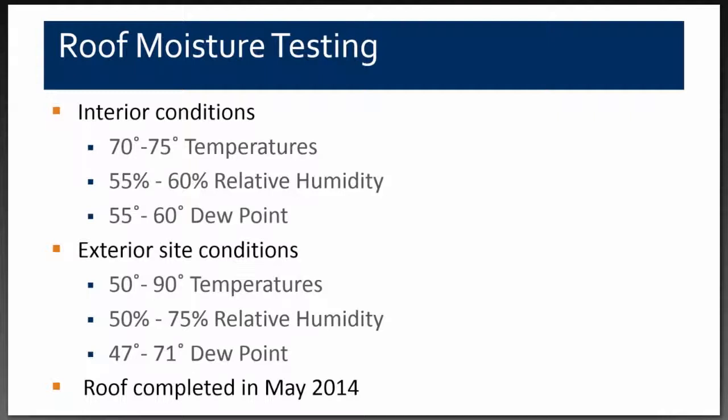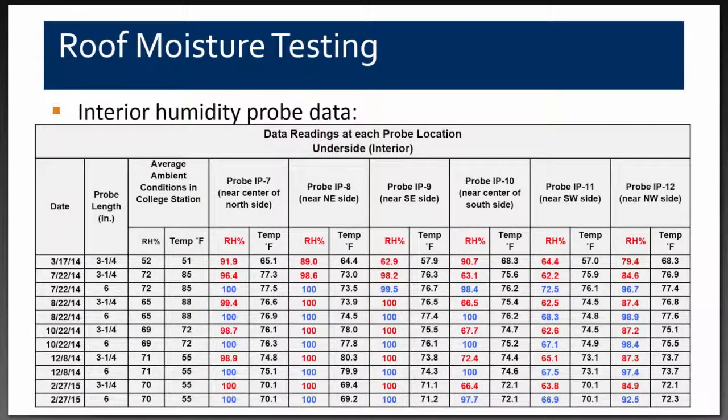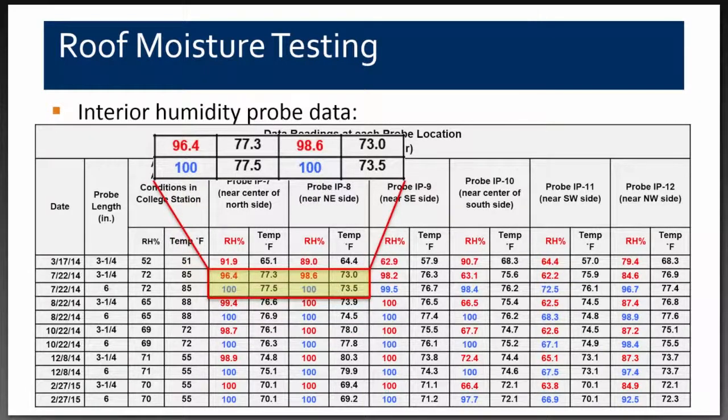The interior conditions at this building were 70 to 75-degree temperatures, 55 to 60% relative humidity, and 55 to 60-degree dew point. Exterior conditions were 50 to 90-degree temperatures, 50 to 75% relative humidity, and 47 to 71-degree dew point. The roof was completed in May 2014. Data collected in July 2014 showed the three-inch probe at 96.4% and 98.6% relative humidity, and the six-inch probe at 100% relative humidity. In February 2015, the moisture content in that slab was still at 100%.